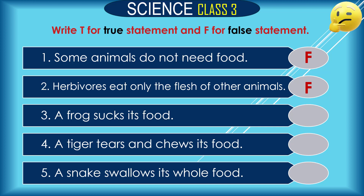Question 3: A frog sucks its food. Is it true or false? The answer is false, because a frog does not suck its food — a frog swallows its food.